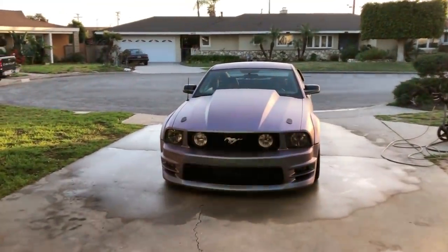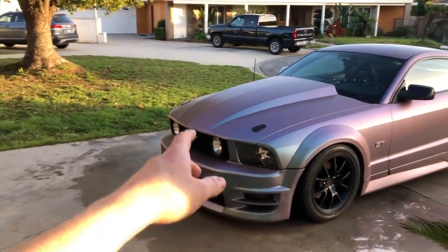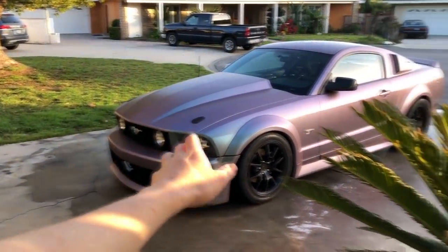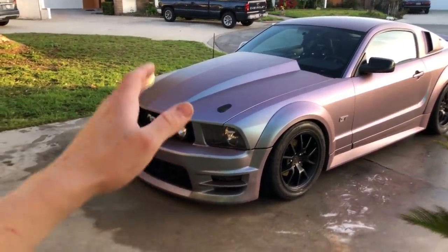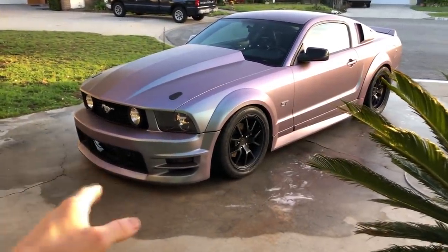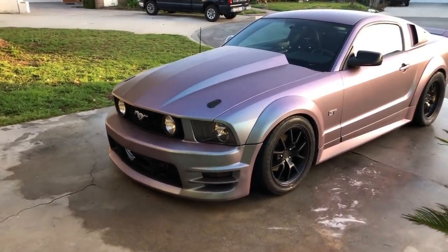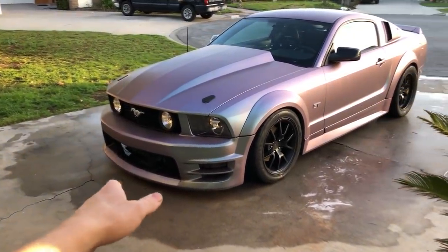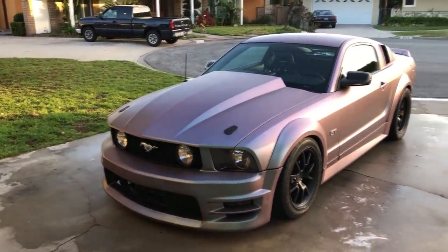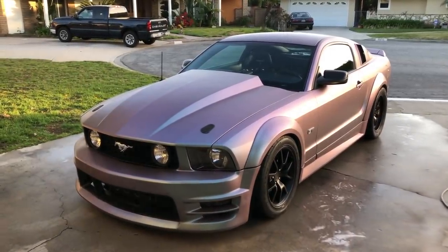I just got done washing it because it was an absolute mess. I'm going to break down everything from stupid shit to actual performance mods. Starting from the exterior, as you can see, it's not a stock exterior. It has a 3D Carbon the Boy Racer body kit. You can go pick it up if you really want to. Personally, it is probably my favorite body kit for these things. I like the Roush and the Saleen bumpers too, but this body kit you just don't see that often.